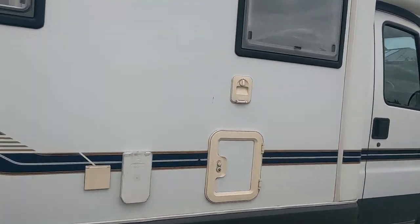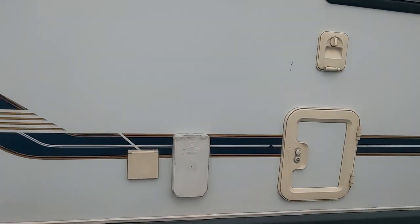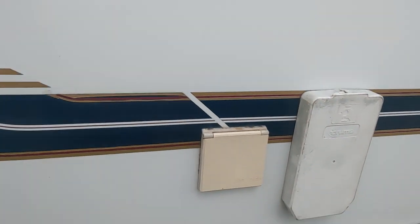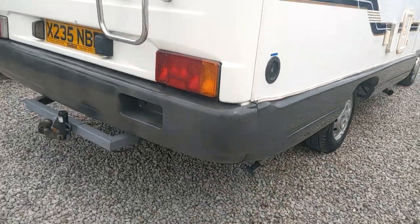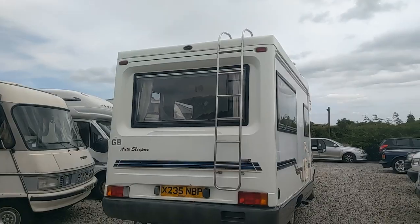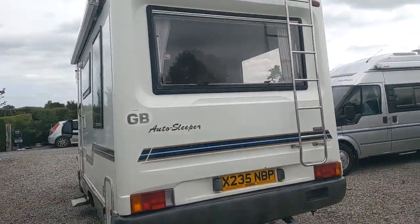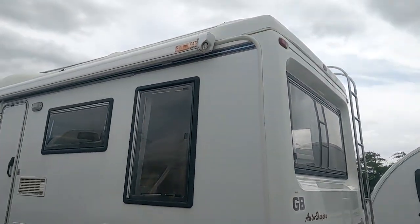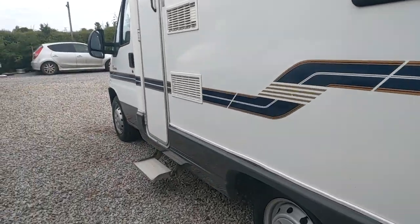You've got the bathroom there, there's your cassette toilet, you've got a separate fill for the flush. Your gas, hot water, electric hook-up in there. That's where your fresh water goes. There's a tow bar on the back, ladder, huge windows so loads of light inside these. Wind-out canopy on the side, a little gas locker to the back.